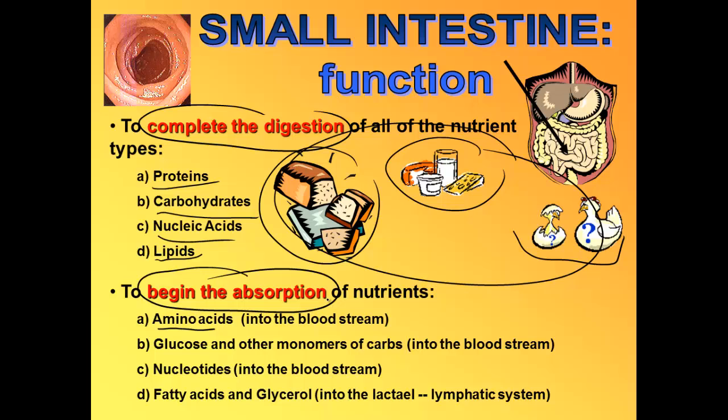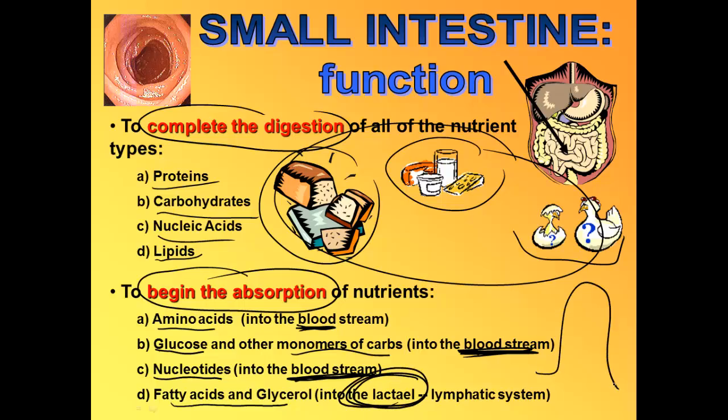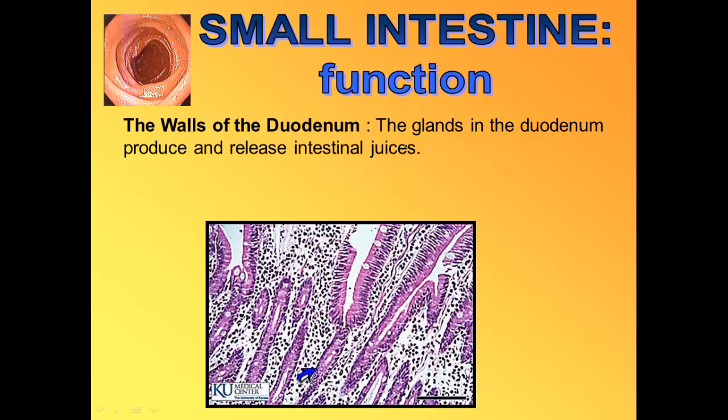We absorb amino acids into the bloodstream. We absorb sugars and other monomers — monosaccharides — into the bloodstream. We absorb nucleotides into the bloodstream. We absorb fatty acids and glycerol into the lymphatic system, into the lacteal. But we're not quite finished yet — I haven't explained how we get proteins, carbs, fats, and nucleotides chopped down to their very smallest monomers. The small intestine helps us to do that as well.